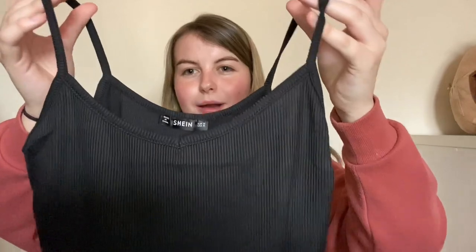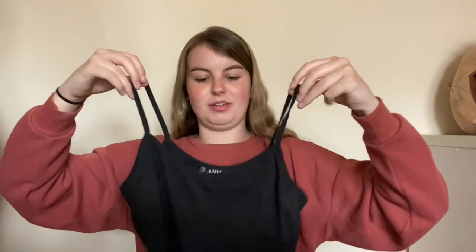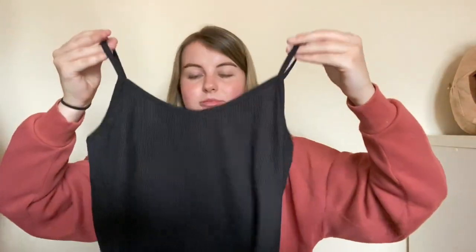Another thing is this black simple strappy crop top — goes with everything. It's pretty comfortable, kind of just like a normal tank top. I can't really go wrong with it and it fits nice.